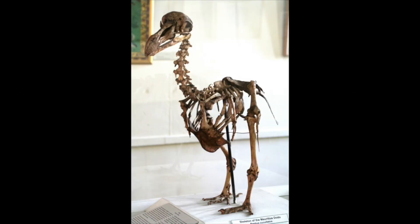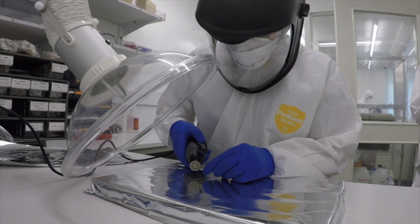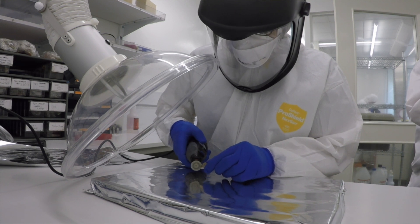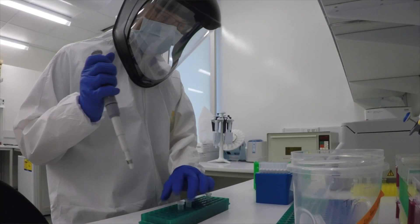We don't have any living dodos and we don't have any living dodo cells. So the first thing we need to do is learn the sequence of the dodo's genome. We can do this by taking little bone fragments from dodo specimens that are in museums today. We grind them up and extract the DNA, and the DNA is not in good condition. When you're alive, really long strands of DNA get broken down after death into smaller and smaller fragments until eventually there's nothing left.